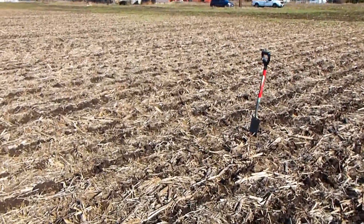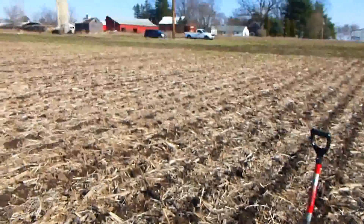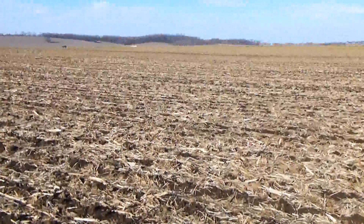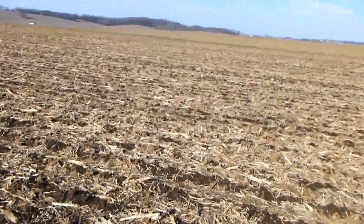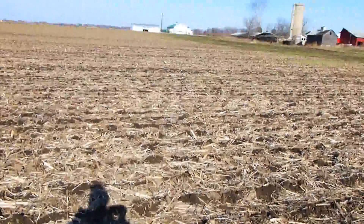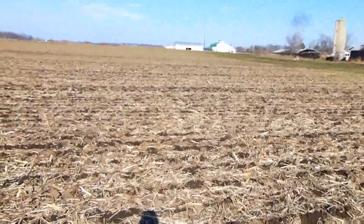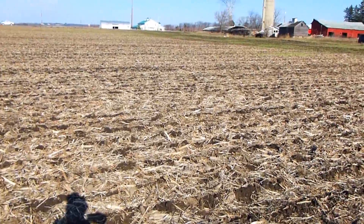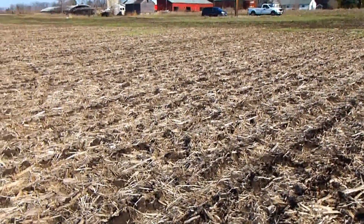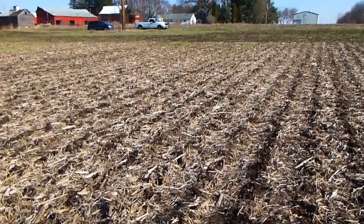Typically we don't see this much fodder on the surface of the soil lasting this long in many no-till fields, but here we certainly have a situation where the seed actually was not getting to the soil. We've seen other areas even today where we had a very beautiful stand where we were flying into soybeans. With this much fodder on top of the soil, that's creating the issue of the seed not getting down there.